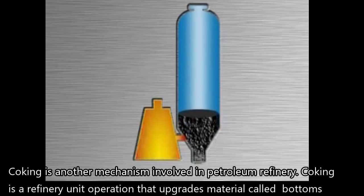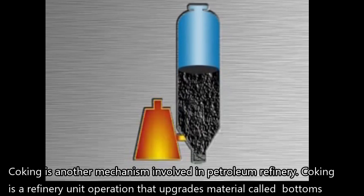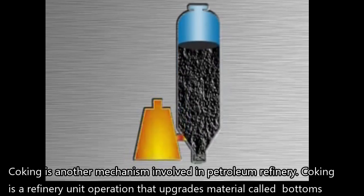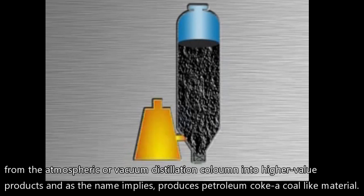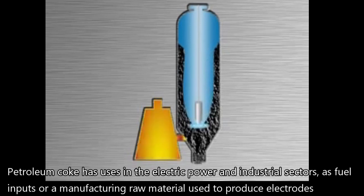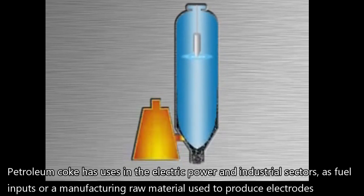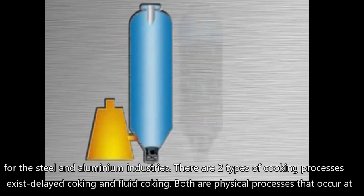The reaction products leaving the reactor are sent to fractionation systems to separate saturated and unreacted gases from the polymer gasoline products. Coking is another mechanism involved in petroleum refinery. Coking is a refinery unit operation that upgrades material called bottoms from the atmospheric or vacuum distillation column into higher value products, and as the name implies, produces petroleum coke, a coal-like material. Petroleum coke has uses in the electric power and industrial sectors as fuel inputs or as a manufacturing raw material used to produce electrodes for the steel and aluminum industries.